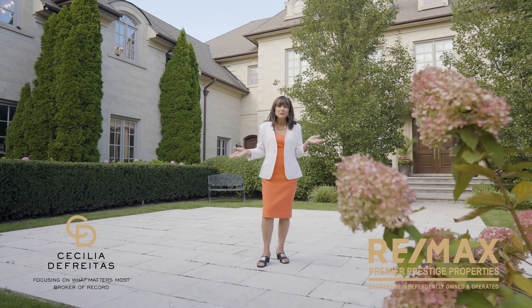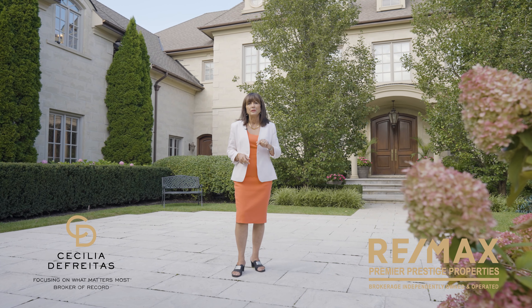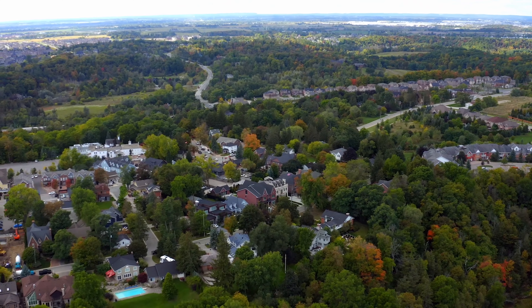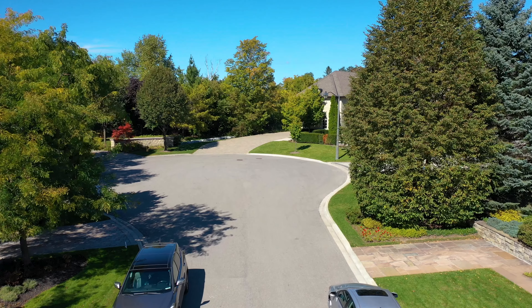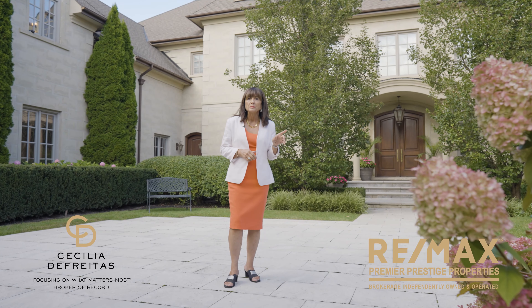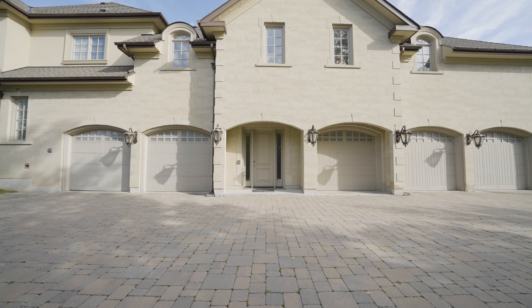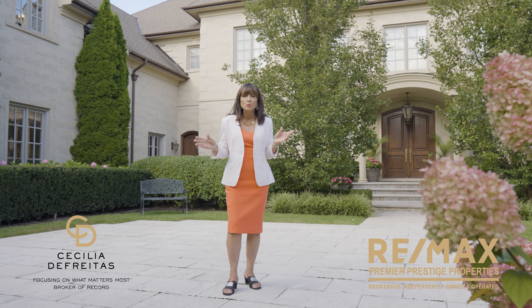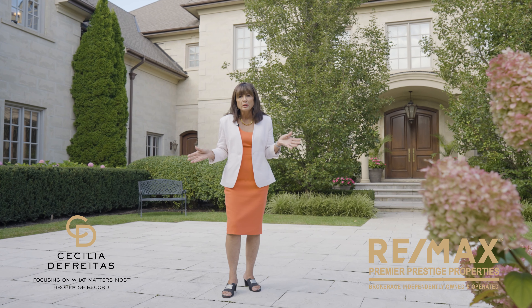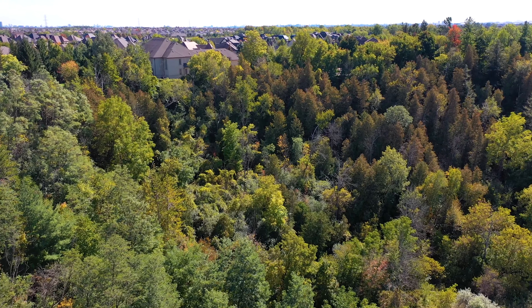Hi everyone, Cecilia here, and this is my latest listing that you've been waiting for. It's located in Kleinberg at 41 Highland Creek Court. It has five bedrooms, six washrooms, ten foot ceilings, a five-car garage, spread over 9,000 square feet with the most incredible loft, and it's situated on a three-quarter acre ravine lot.